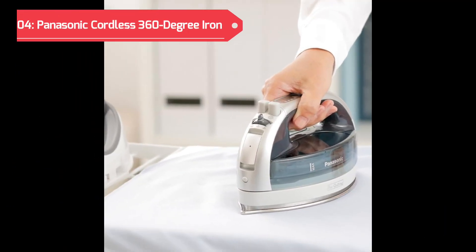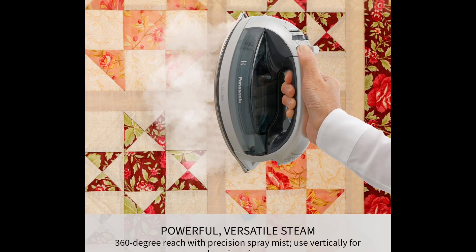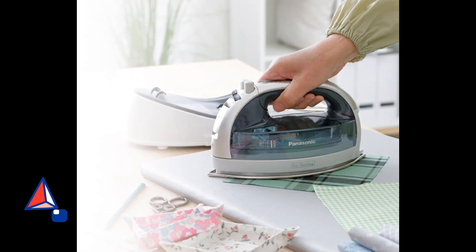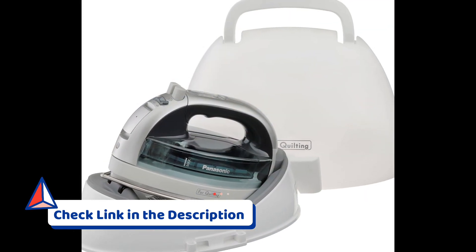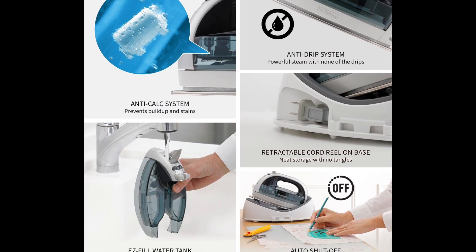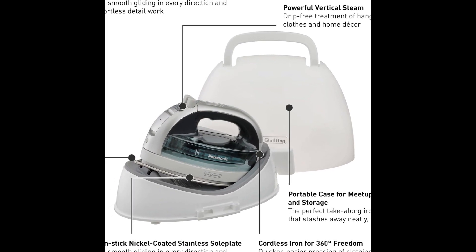At the 4th spot on our list, we have the Panasonic Cordless Iron. This innovative iron offers a 360-degree freestyle design, providing flexibility and ease of movement during ironing. The precision tip and stainless steel soleplate ensure effective and smooth ironing, while the anti-calc and anti-drip features enhance its durability and performance. The cordless design adds convenience to your ironing routine, allowing for hassle-free maneuverability. With a convenient power base and carrying storage options, the Panasonic Cordless Iron combines functionality and portability, making it a valuable addition to your laundry essentials.